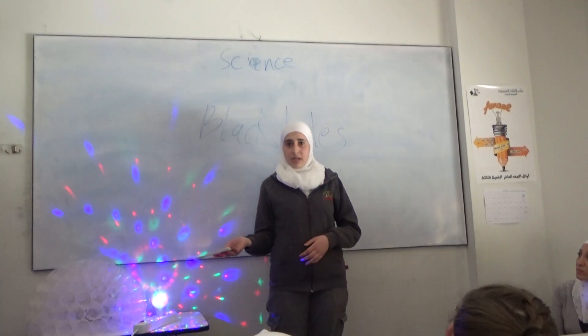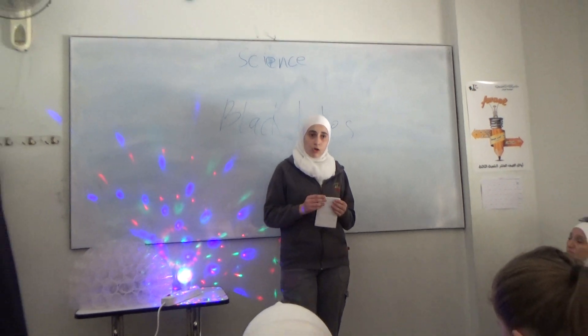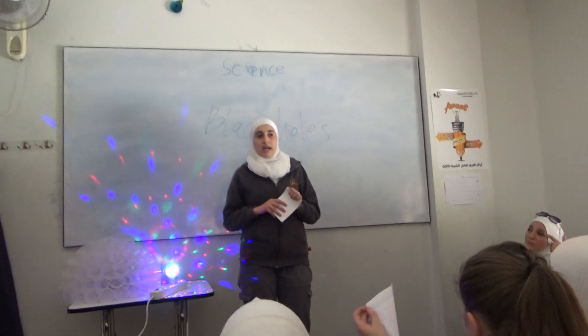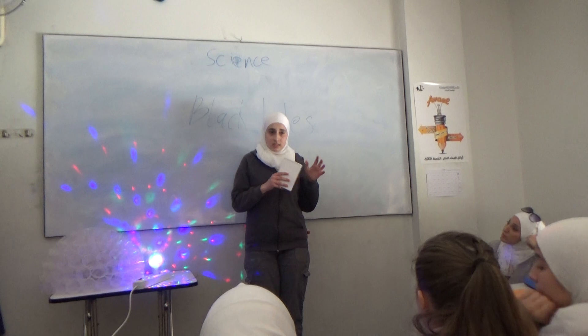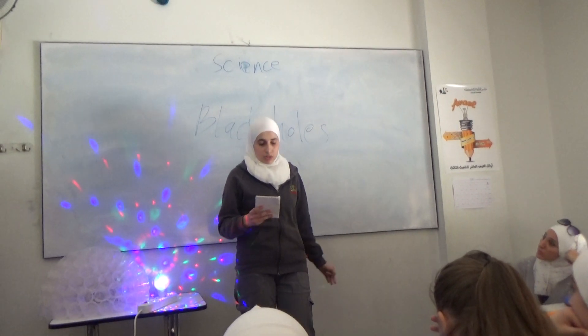Black holes can be big or small. Scientists think that the smallest black holes are as small as just one atom. These black holes are very tiny but have a mass of a large mountain.